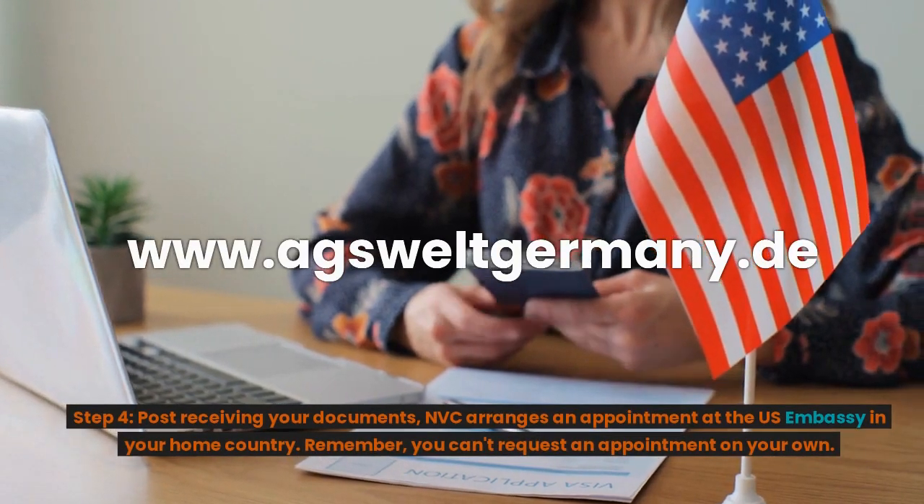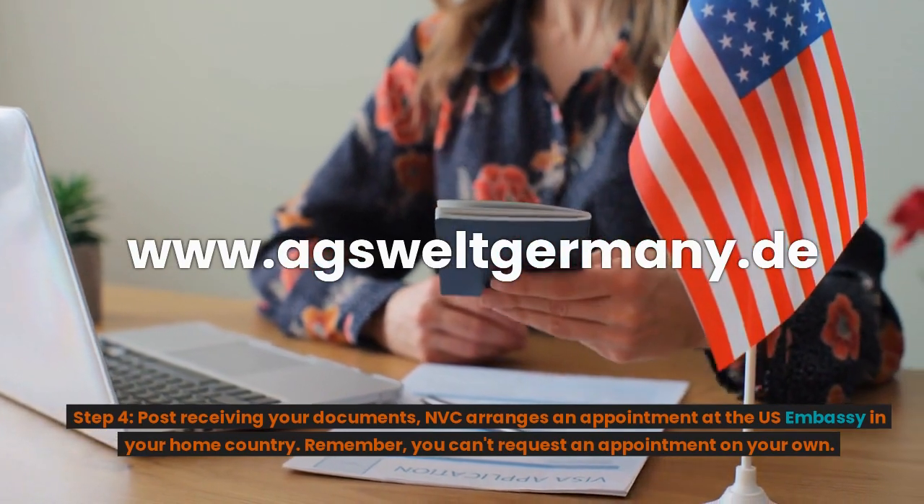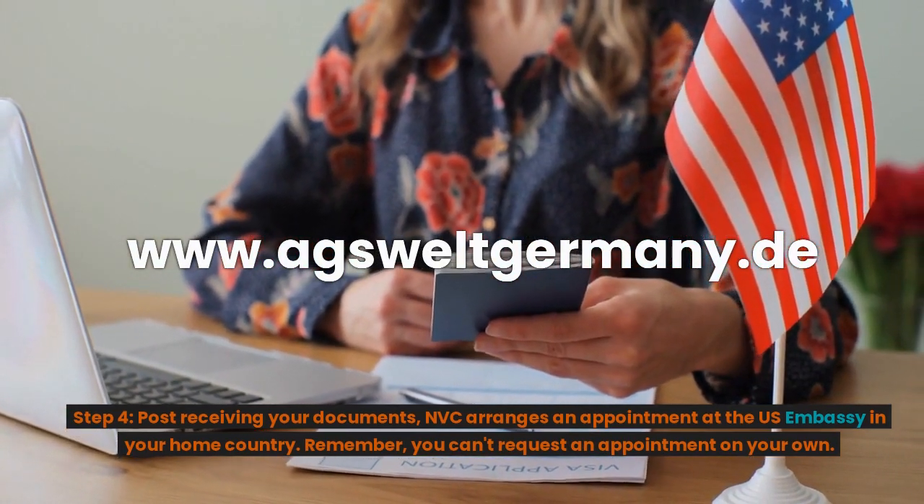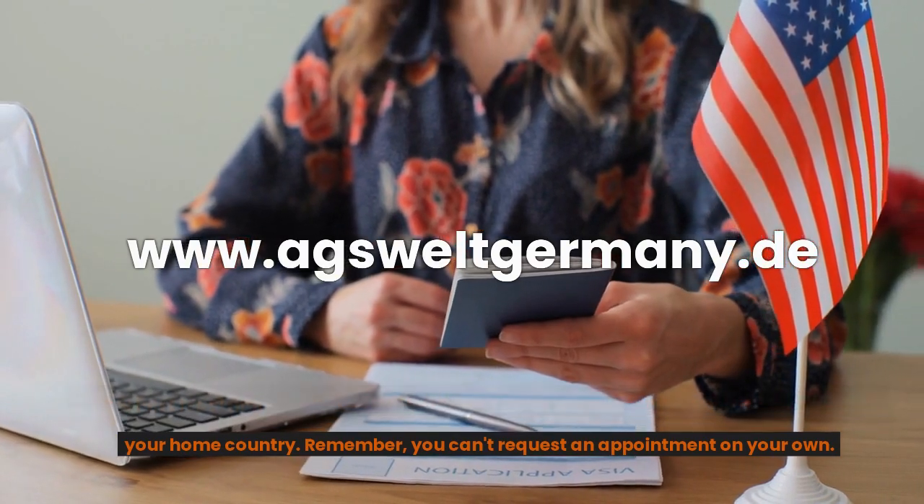Step 4: After receiving your documents, NVC arranges an appointment at the U.S. Embassy in your home country. Remember, you cannot request an appointment on your own.